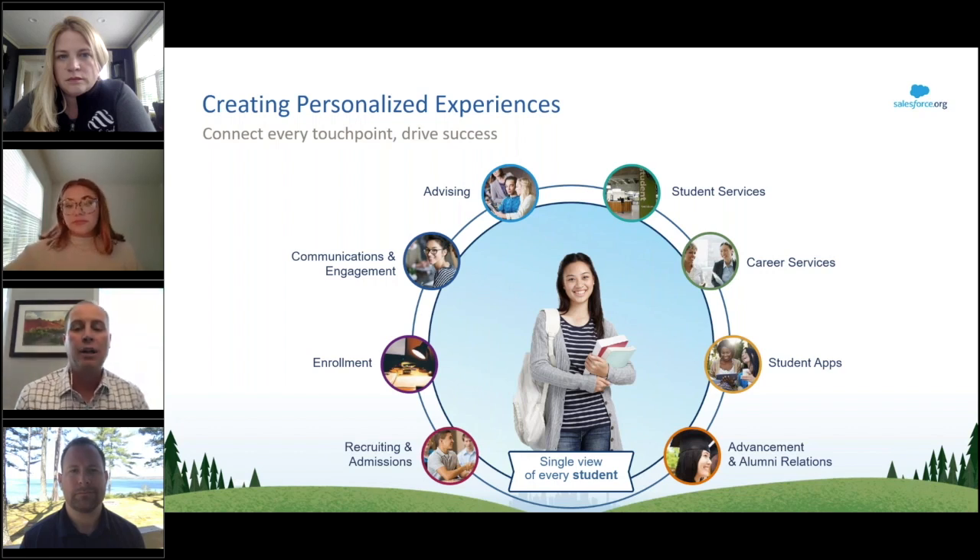Students are also looking for a strong sense of belonging. From the moment a student expresses interest in an institution to the day they graduate and become alumni, they want to feel they are part of a connected community. It's those connections that help institutions develop stronger relationships with students even when they leave campus and become alumni.